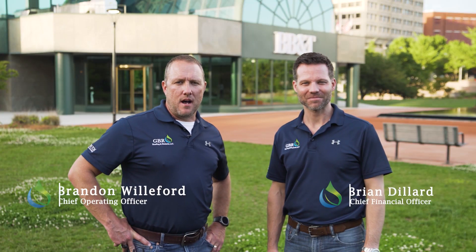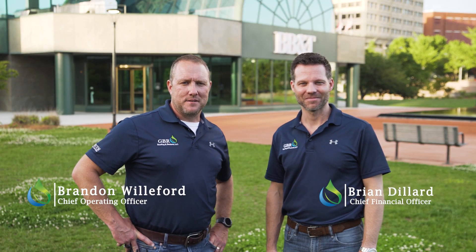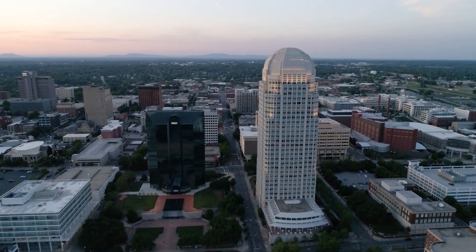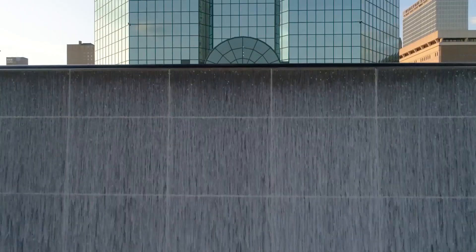Hello, I'm Brandon Williford, Chief Operating Officer for GBR Roofing and Sealants. Hi, I'm Brian Dillard, Chief Financial Officer at GBR Roofing and Sealants. And we're here in the beautiful city of Winston-Salem, North Carolina to do a roof restoration on the BB&T building.